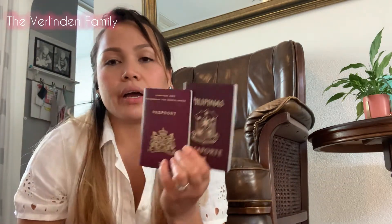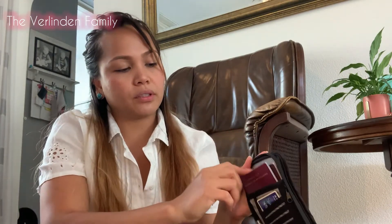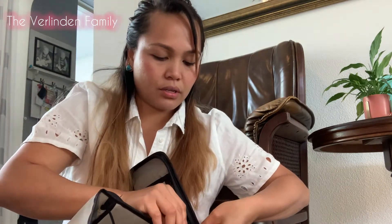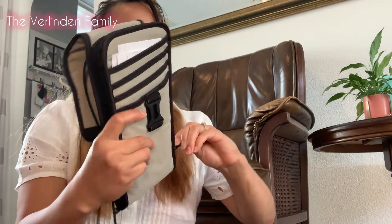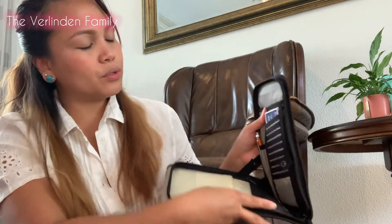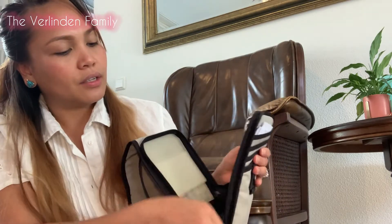Here I keep my passports — my Filipino passport and my Dutch passport. It's very important to keep your passport hidden where no one can grab it. You can zip and lock this compartment so it won't open. There's also a hidden pocket on the side that's not very obvious.